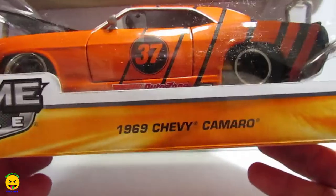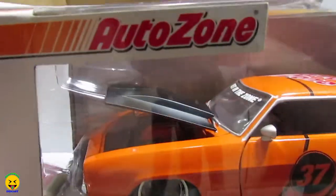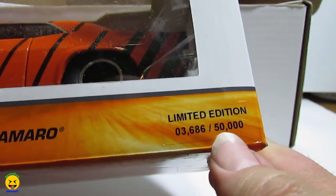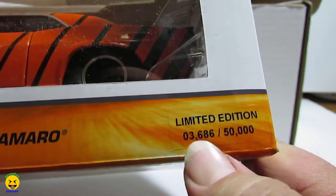Now will be the big one — the 1:24 scale from the Ferreira Market Mystery Box. And we got... oh, that is awesome. We got a 1969 Chevy Camaro, and it is the AutoZone exclusive. That is really cool — limited to 50,000 items. We got number 3,686.